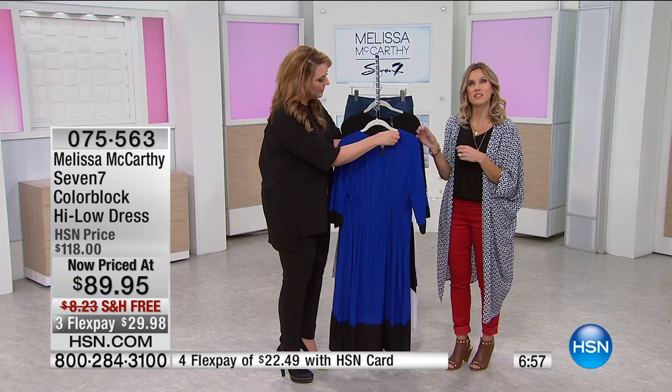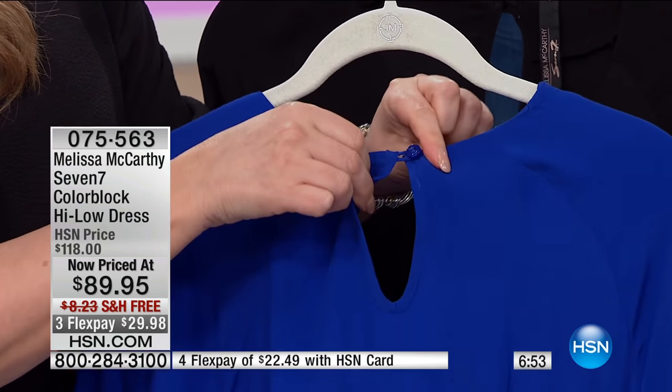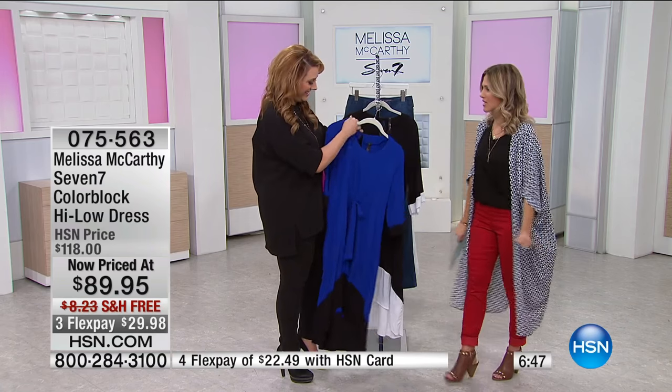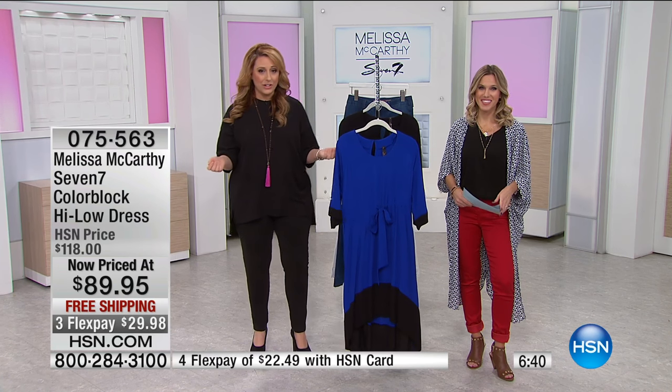I like the keyhole design at the top. The keyhole eyelet is really nice with a small button. This is a very easy dress to just pull on — all you have is that simple little button and a little bit of skin in the back. If you have short hair, just show off a little bit of that neck. Everything is machine washable, and everything has an extra flex payment with the HSN card.